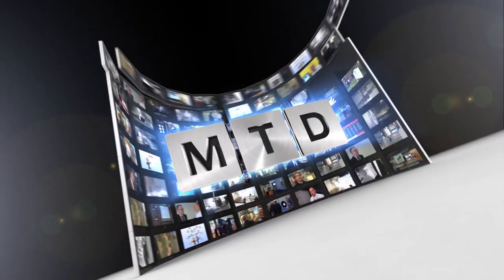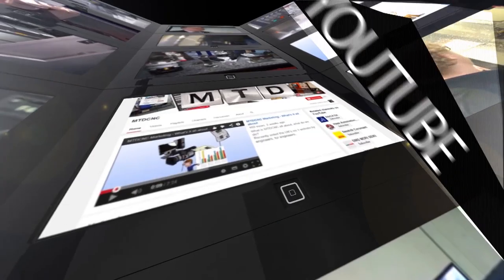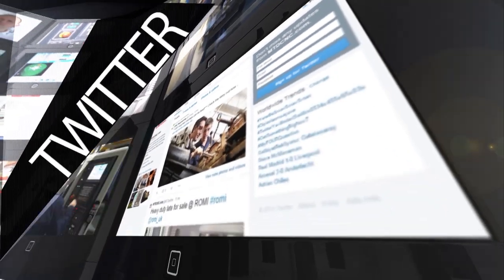And in the UK, if I want to buy one of these, who do I go to? White House Machine Tools. Thank you very much for your time, Tim. Thank you very much. For more videos, products and news, go to mtdcnc.com or follow MTD Online on Twitter.